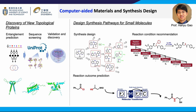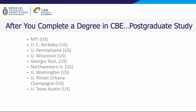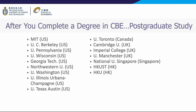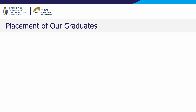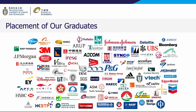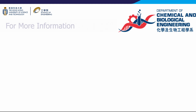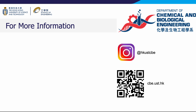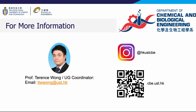There are abundant opportunities for our graduates, one of which includes pursuing postgraduate studies. Our graduates are exceptionally competitive and have gained admission to numerous top universities worldwide. On the industry front, our students have embarked on diverse career paths in a range of companies, spanning environmental consulting, biotech startups, safety management, and government offices. For further details, please visit our website by scanning the QR code provided. You can also explore our updates on Instagram. Feel free to contact Professor Terrence Wong via email for any inquiries.